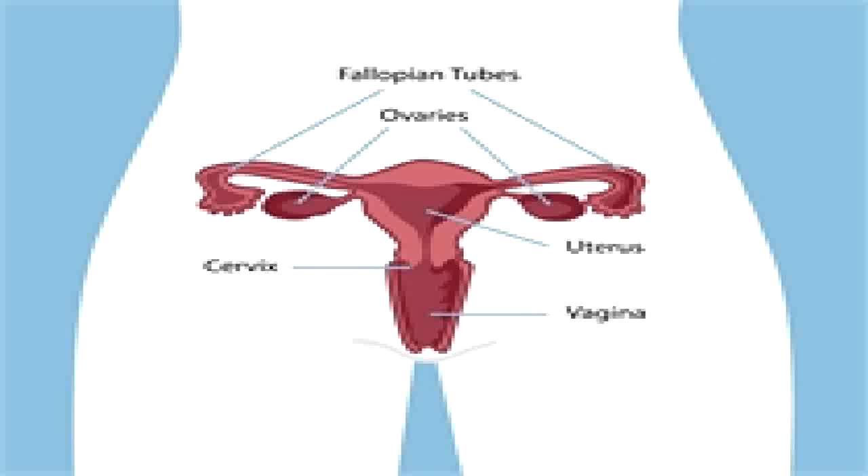Blood pressure medicines including clonidine (Catapres) are about as effective as antidepressants for hot flashes, but do not have the other mind and mood benefits of antidepressants. However, they may merit special consideration by women suffering both from high blood pressure and hot flashes.